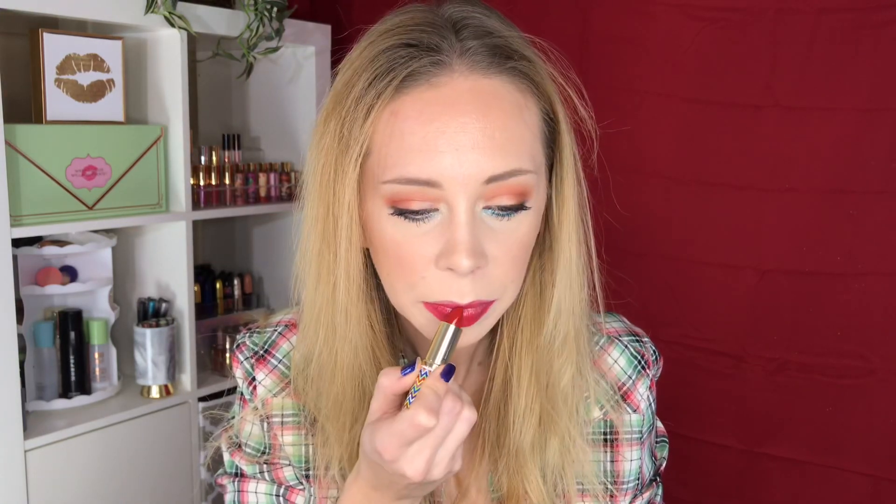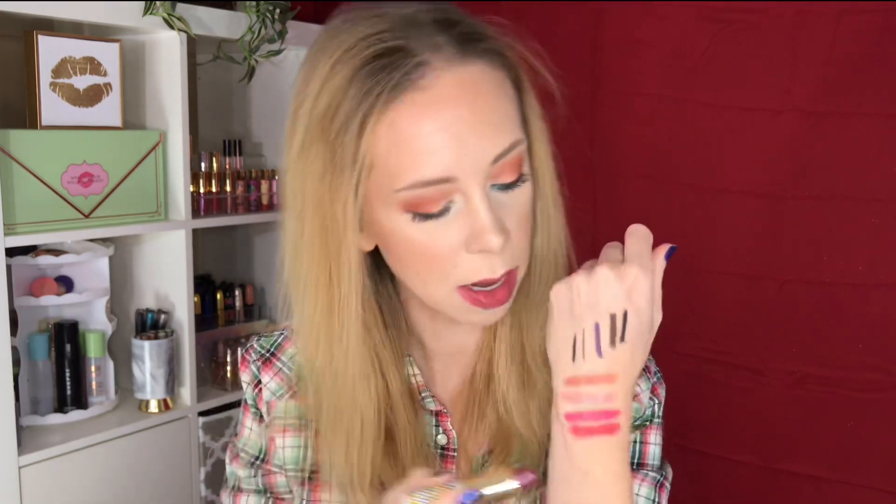Next up we have Legendary, which I think is the color that Be Legendary is based off of. It's a nice bright red — more of a pinky-toned red, like a cool-toned red. Maybe not as deep as I thought. There it is. So here is Deal Breaker.